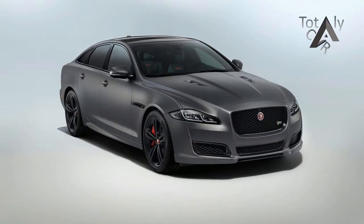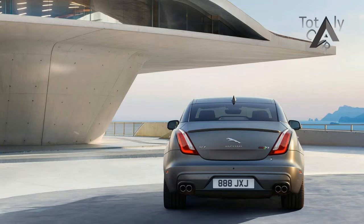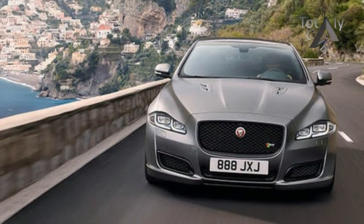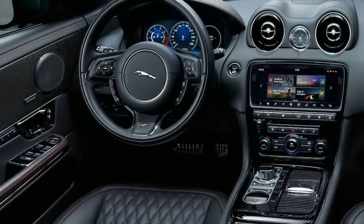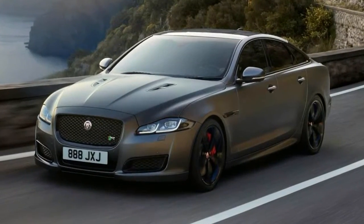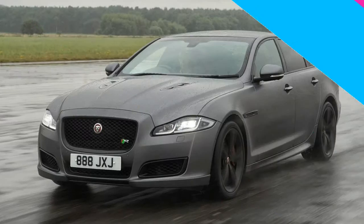First seen in camouflaged guise going up the hill at last month's Goodwood Festival of Speed, the XJR 575 uses the F-Type S Vias 5.0-litre V8 supercharged engine with 567bhp — 25bhp more than the outgoing XJR — and 516lbft, enabling a 0-62mph time of 4.4 seconds, 0.2 seconds faster than its predecessor but 0.2 seconds slower than the S63.